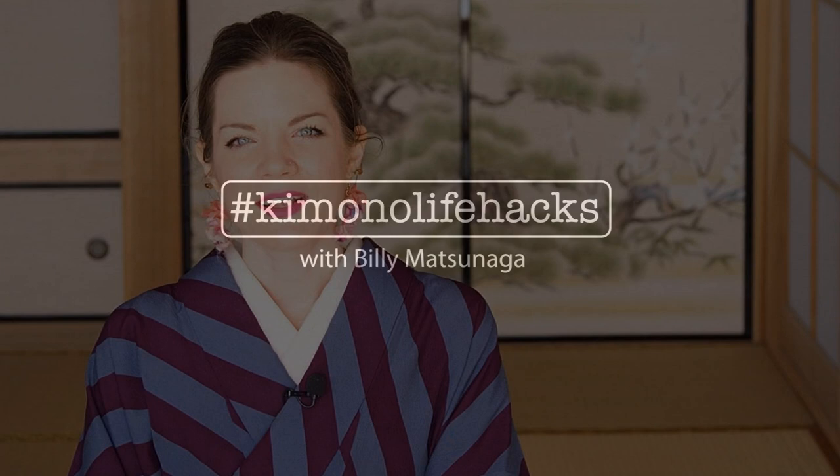Every costumer needs a video about undergarments, and here is mine. We're talking about kimono underwear in history and common kimono underwear today. My name is Billy Matsunaga and I'm a fully trained and certified kimono teacher and stylist.